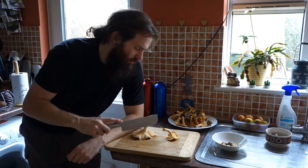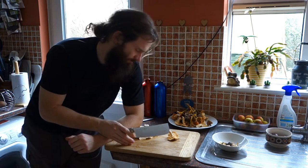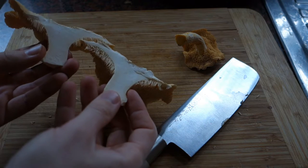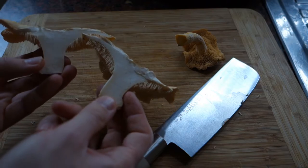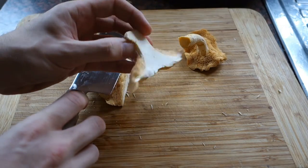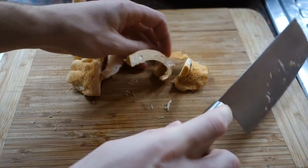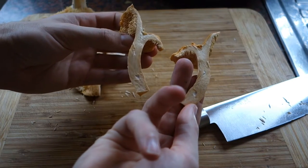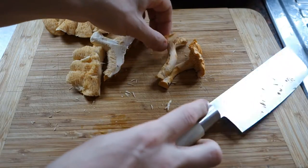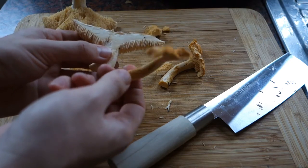Got the two types of hedgehog mushroom here. Going to chop them up and fry them in butter for a taste test. Looking inside the wood hedgehog — wow, that's fantastic: so clean, no insect infestation, perfect mushroom. I'll cut a thin slice and fry it. The terracotta hedgehog also has a very good interior — no insect infestation, absolutely fantastic.